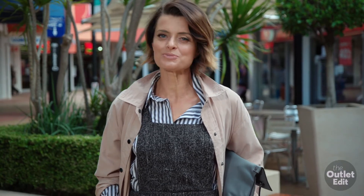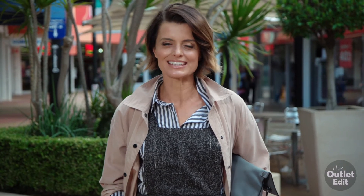The temperature has dropped, which means it's coats and boots season. Let's go shopping for some of the hottest trends.